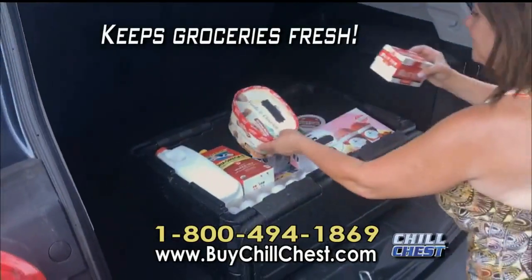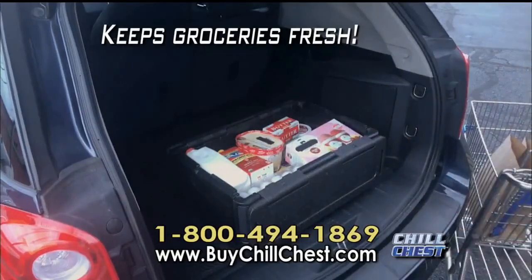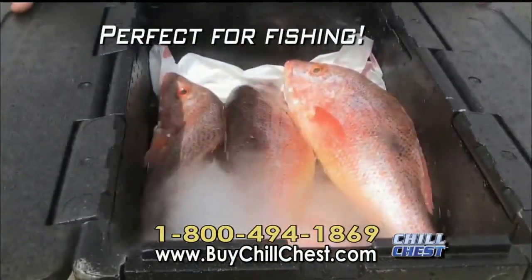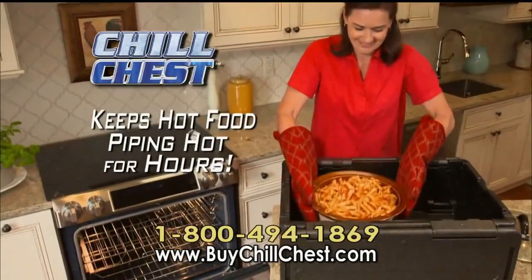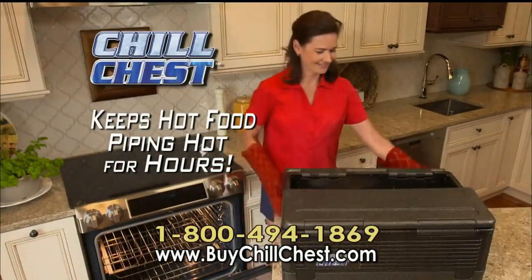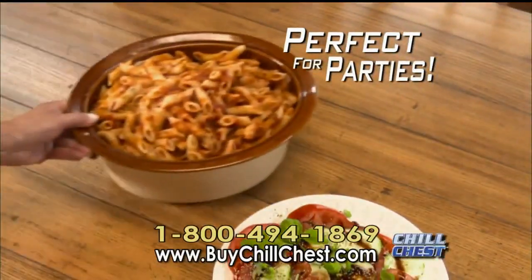Keep one in your car and you won't need to rush home from shopping. Great for cold drinks on the boat and keeping today's catch nice and fresh. Chill Chest also locks in the temperature on hot foods, keeping them piping hot for hours — so it's perfect for getting hot dishes to parties.